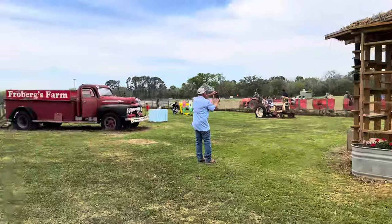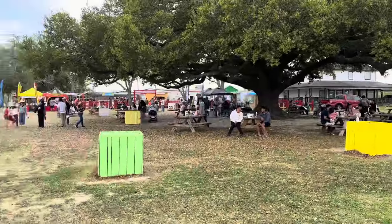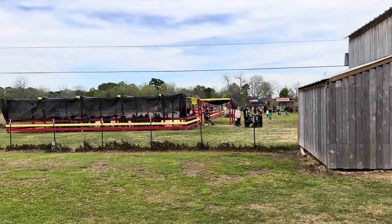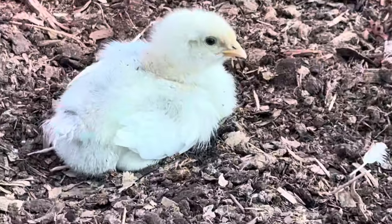Haven't filmed much of the festival, but we've got a bunch of people picking strawberries and our food vendors out — everybody's having a good time. Broiler checkup — we got feathers!